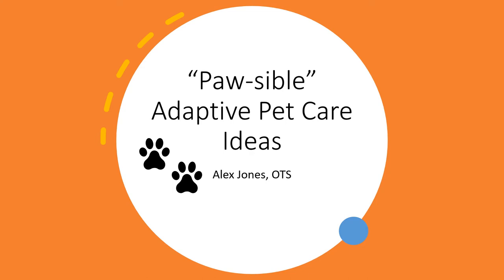Hi everyone, my name is Alex Jones and I am an occupational therapy student here at the American Stroke Foundation. Today's video is about all the possible adaptive pet care ideas that you can try at home to make taking care of your loved pets a little bit easier after having a stroke.